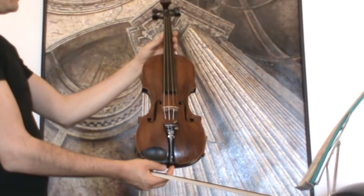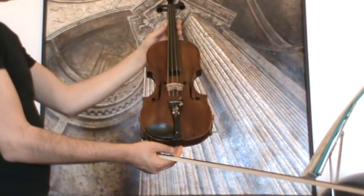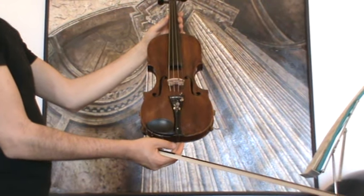Very old 18th century violin by C.A. Voit, Germany, presumably end of the 1700s.